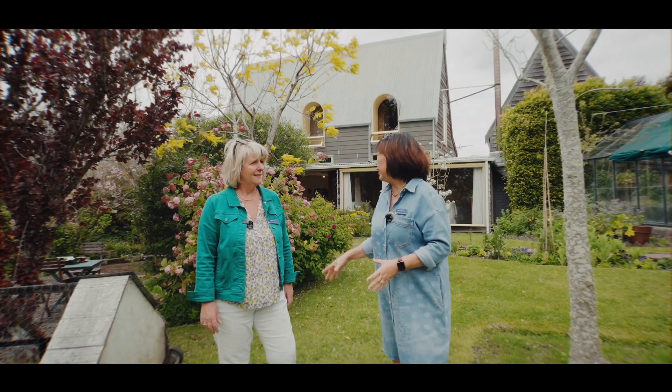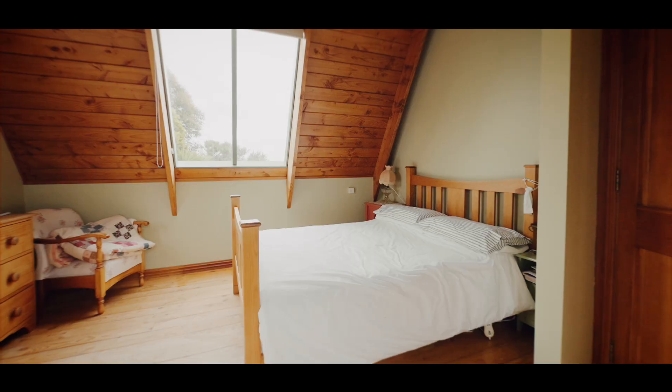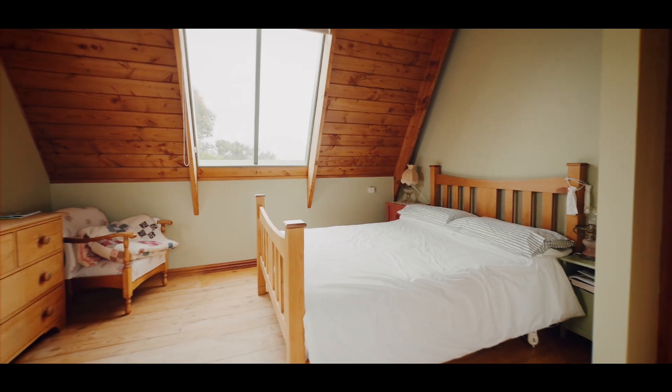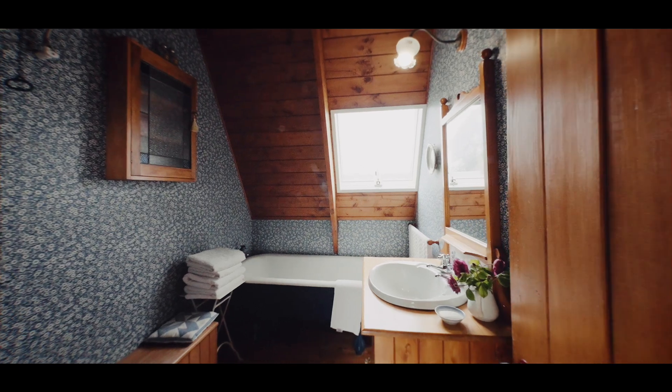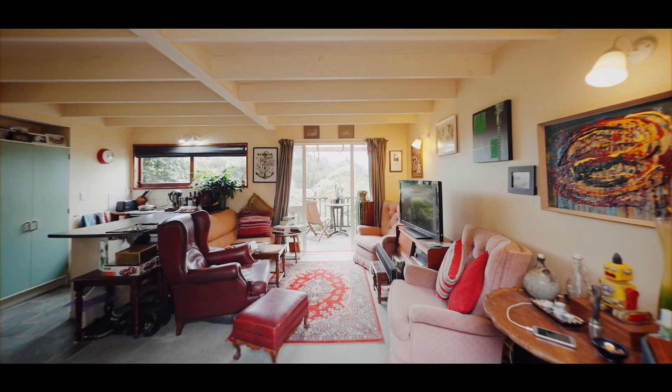It's unusual because you have the main house — and here you're looking at it behind us — it's got four bedrooms and two bathrooms. And just beside it is a granny flat, which is almost like a self-contained unit.